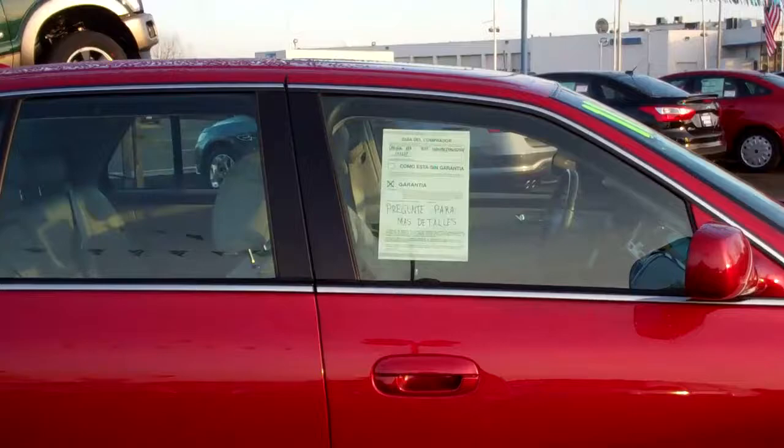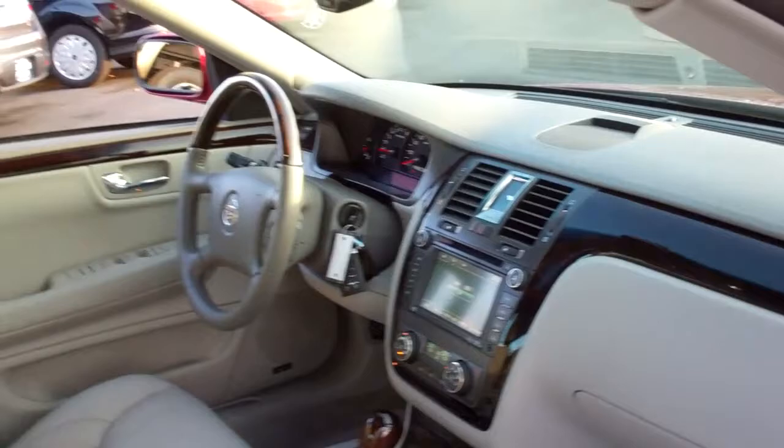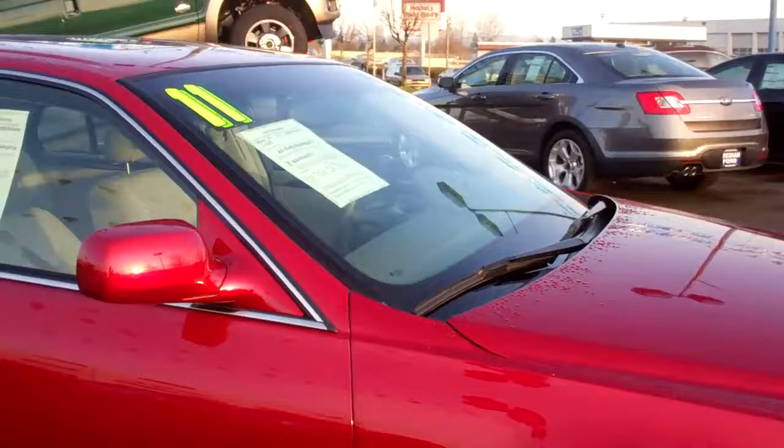Just gorgeous. There isn't a scratch or a dent in the whole thing — it's flawless. And with a balance of the factory warranty, dual climate control, heated seats, navigation, factory electric moonroof — couldn't ask for much more.